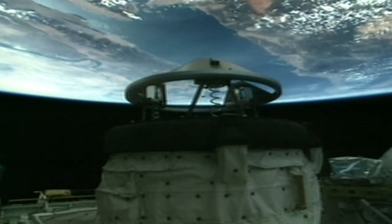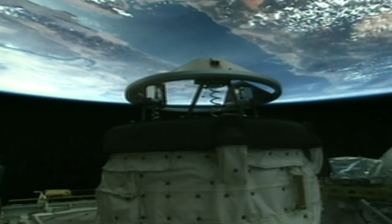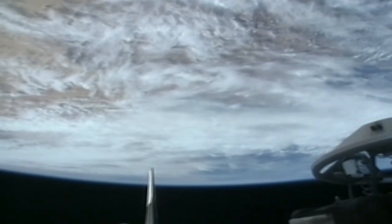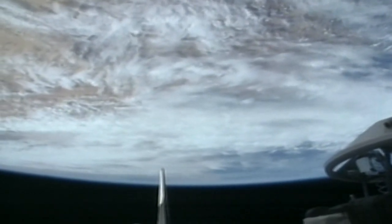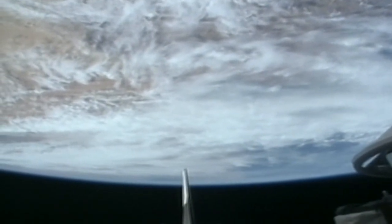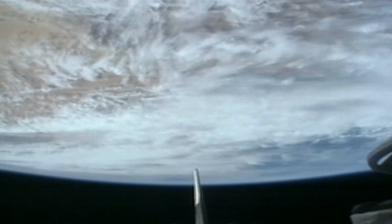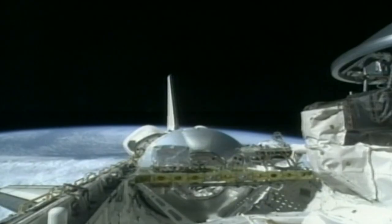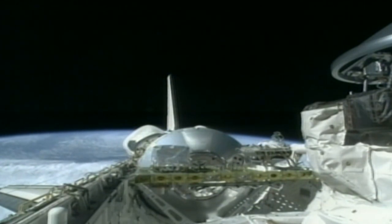Weatherby, Kelly and Richards finished the workday with another firing of Discovery's jet thrusters to refine the orbiter's approach to the station. Whilst the crew rested, Discovery continued its pursuit of the International Space Station, closing the distance between the two craft at a rate of about 660 miles with every orbit of the Earth.